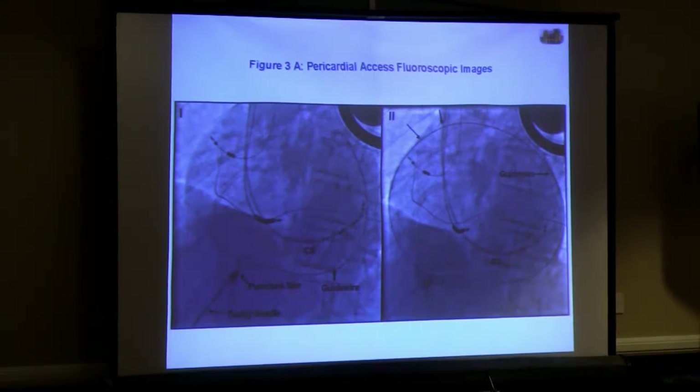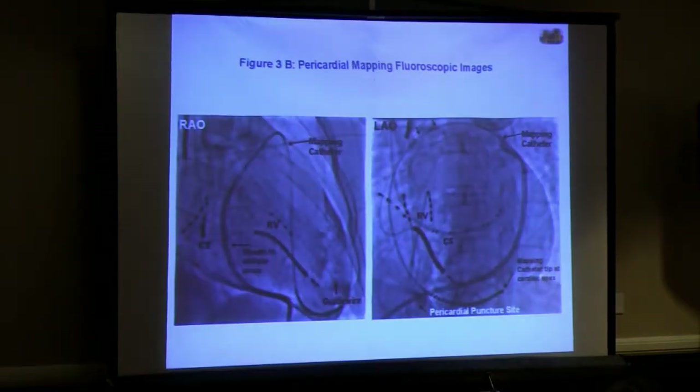You see our wire advancing along the left lateral border of the heart. Once you can demonstrate that the wire goes along the left lateral border and then across the transverse sinus, you know you're in a safe place and haven't gone into the heart. We can then advance a sheath into the pericardial space and use that to manipulate our mapping catheter to make a map like the one I showed you.